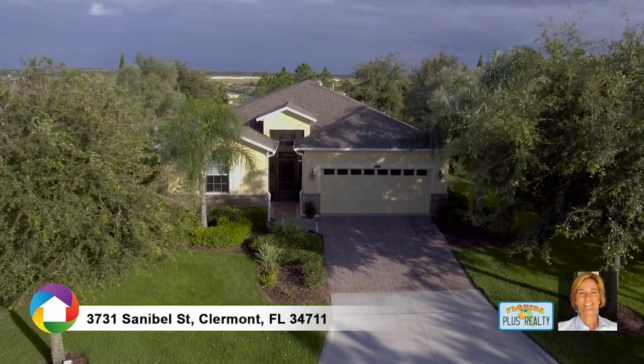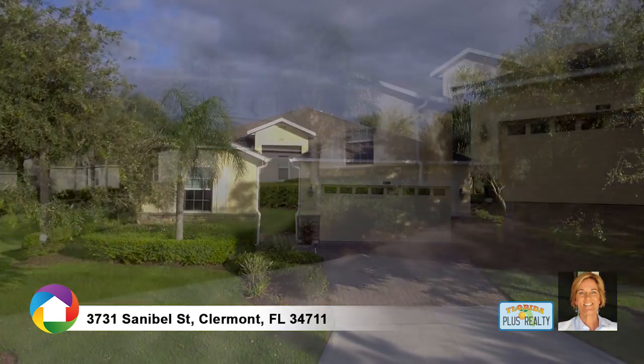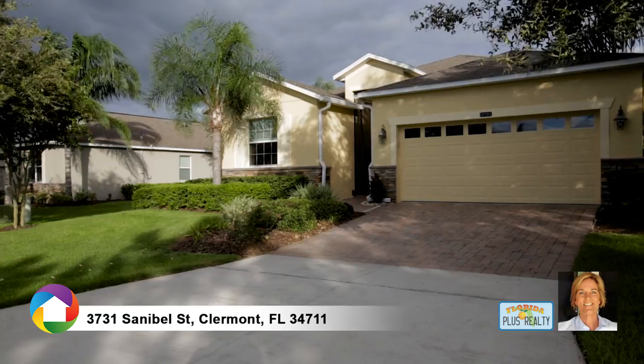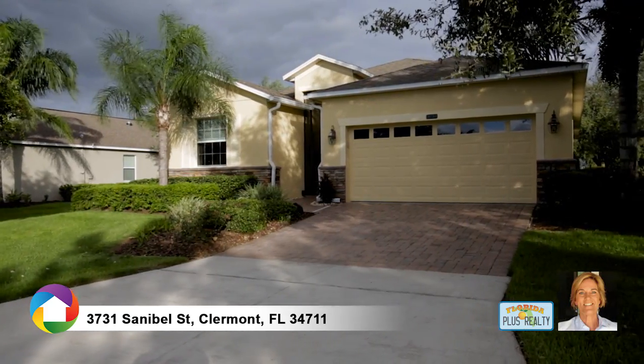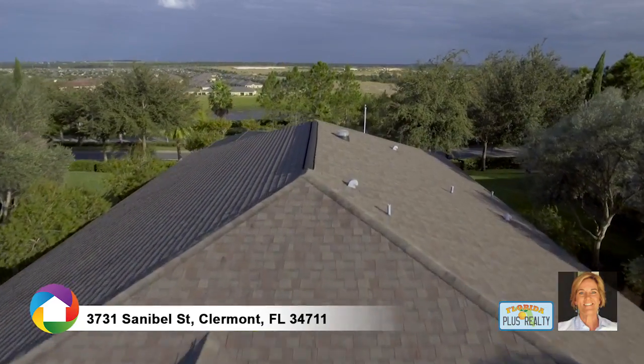Welcome to this lovely three-bedroom, three-bath home in the sought-after active adult community, Heritage Hills. Lush landscaping and a pavered driveway welcome your arrival. Located on a premium lot with no rear neighbors overlooking the lake and community clubhouse.